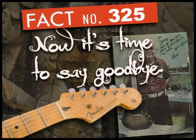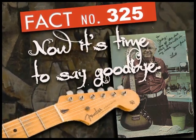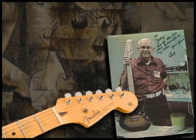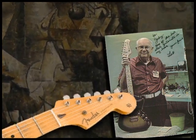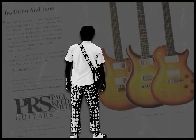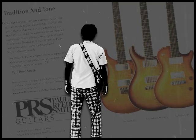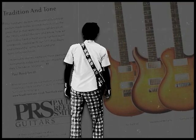Fact Number 325. Now it's time to say goodbye to Fender. John Mayer stated in an interview with MusicRadar.com: 'I had an idea for a guitar, and this goes back about 10 years. A guitar that is sort of the future of the classic Strat design. It was not going to work with Fender. They weren't going to be able, one way or another, to bring the vision that I had to life.'